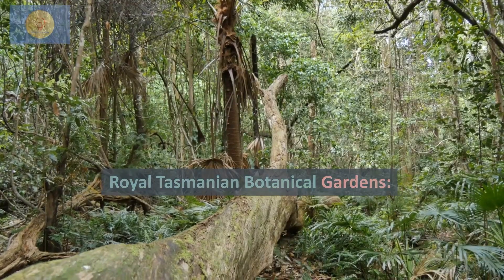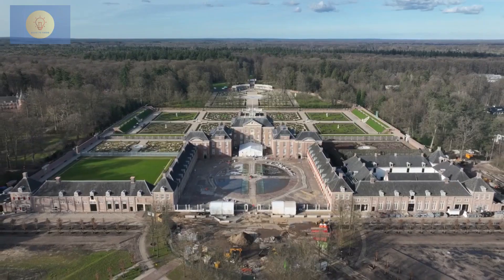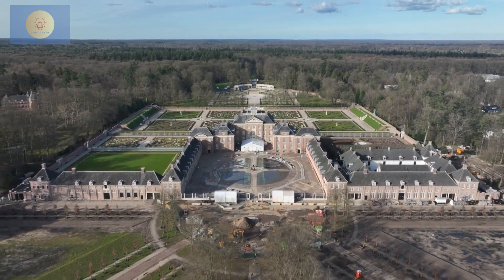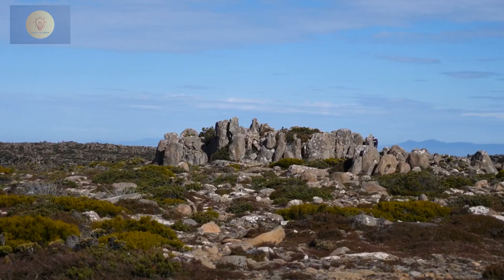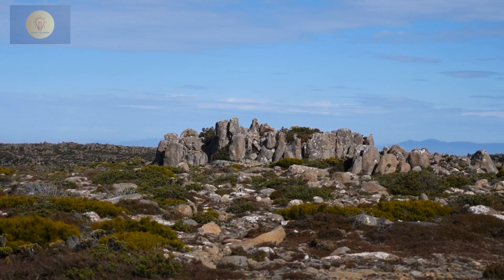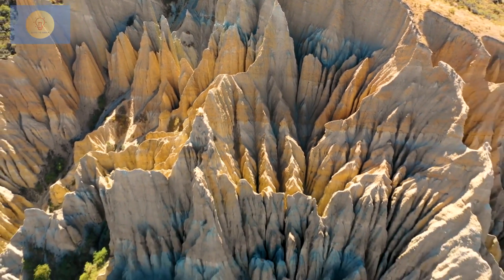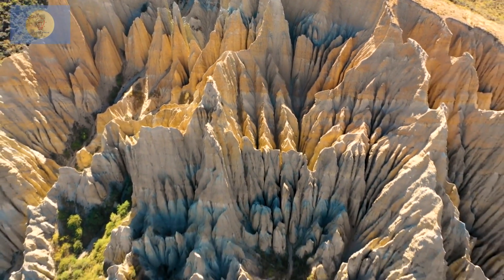Royal Tasmanian Botanical Gardens. Explore the lush gardens, showcasing a variety of plant collections and providing a peaceful escape within the city. See the view from the summit of Kunani, Mount Wellington. Journey to the summit of Mount Wellington for breathtaking panoramic views of Hobart, the sea, and the surrounding wilderness.